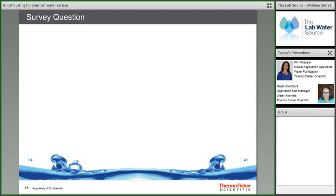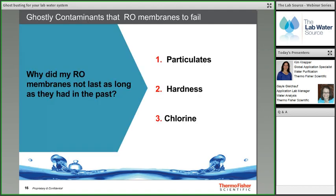Reverse osmosis systems and Type 2 systems using RO technology are common lab water purification methods. There are three ghostly feed water contaminants that can affect their life: particulates, hardness, and chlorine. Understanding these three factors helps properly maintain the water system to ensure long RO membrane life. Since changes happen gradually, it's best to monitor the RO system's performance over time to detect when the RO membrane is approaching end of usable life.